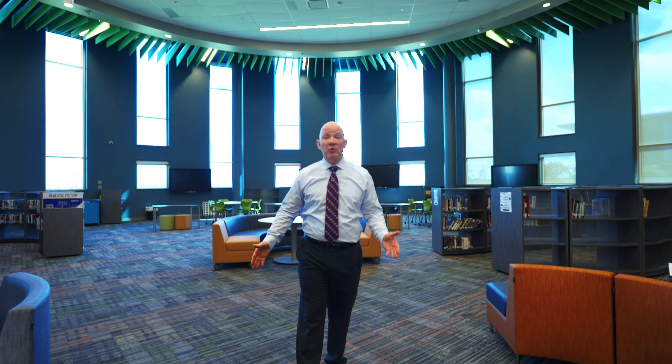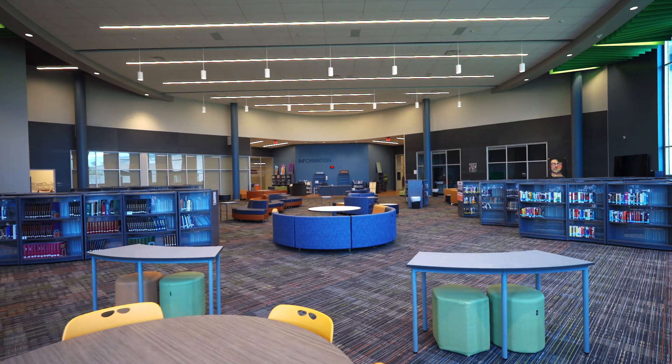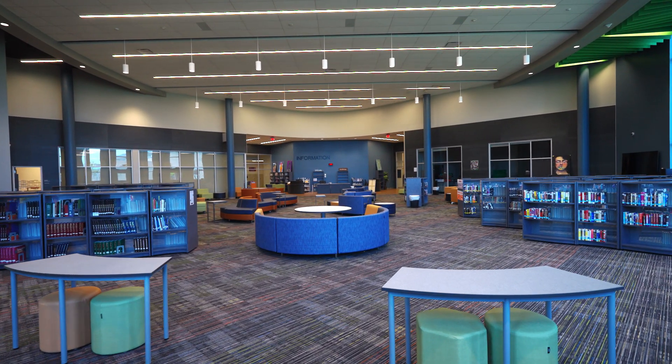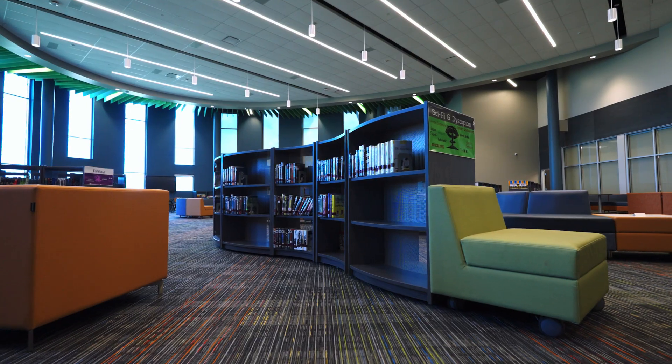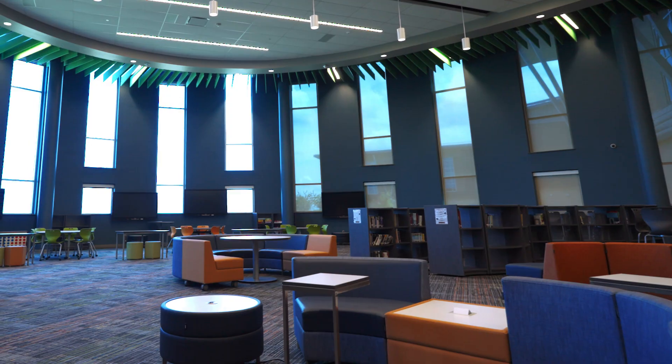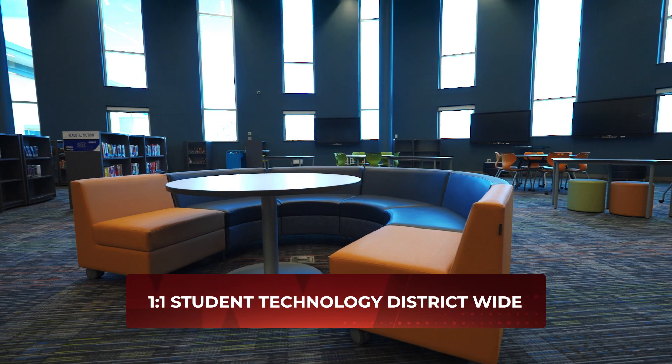Welcome to the Waller High School Media Center, commonly known as the high school library. This center was designed to be a space that could morph into the students' needs. All the furniture and all the bookshelves are mobile so it can be reconfigured on a moment's notice. All the furniture incorporates charging stations for the one-to-one technology we have here in Waller ISD.